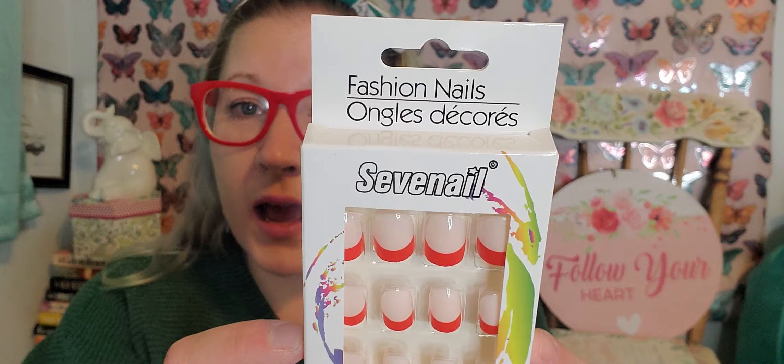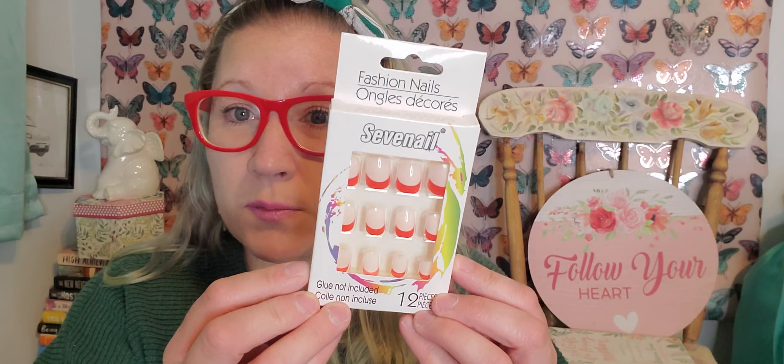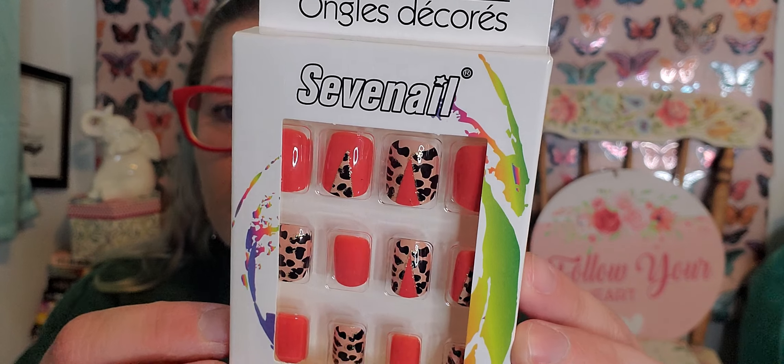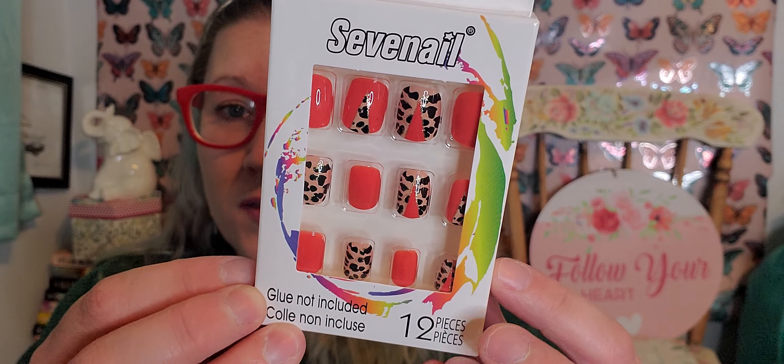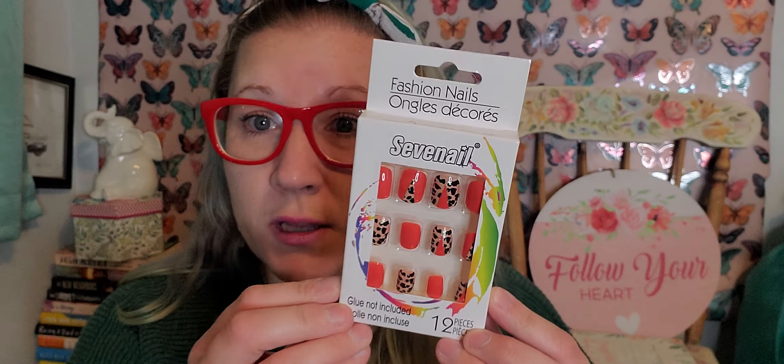I found these fashion nails and I thought they would be cute to wear around the 4th of July. There are 12 pieces in here and I love that they're red French tips — really cute to wear on that day while we're all dressed up in our red, white, and blue. I also found this set with leopard and red mixed together — 12 pieces in this one as well. Neither package includes glue so I would have to find some more glue. I think these are really attractive nails and I'm trying to give my nails a little bit of a break.